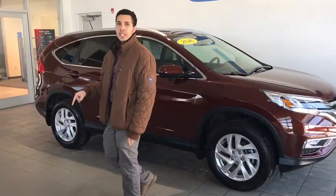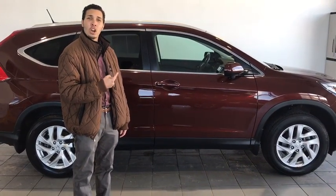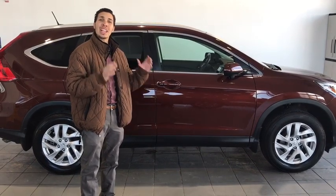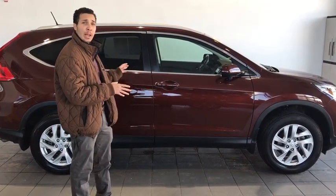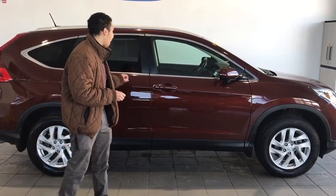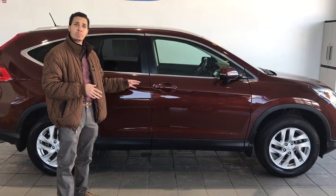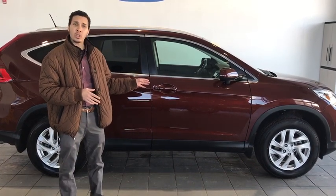Come on down to 115 Lens Road to Delaney Honda here in Indiana, PA and check out this 2016 Honda CR-V EX-L with less than 20,000 miles on it. It is certified pre-owned, so that gives you added warranty and protection with this vehicle. You're going to have fog lights, privacy glass in the back, and all-wheel drive capabilities. This will take you anywhere you need to go these winter months.